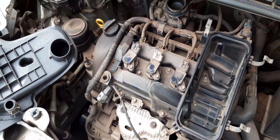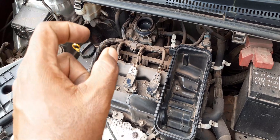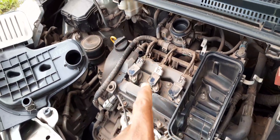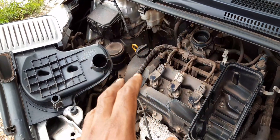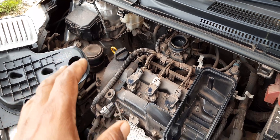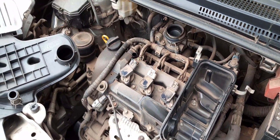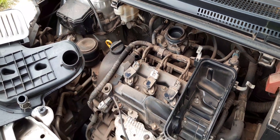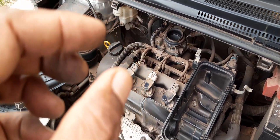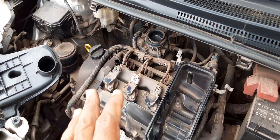Welcome again to my channel. In this video we'll be looking at how you can solve your engine vibration problem. This is a big issue for a lot of persons who own this vehicle, especially if you have it for over six years — you're going to have components going bad, causing engine vibration issues. These are some parts that you definitely have to check when dealing with engine vibration in order to get rid of the problem.